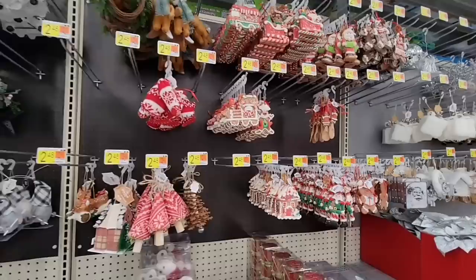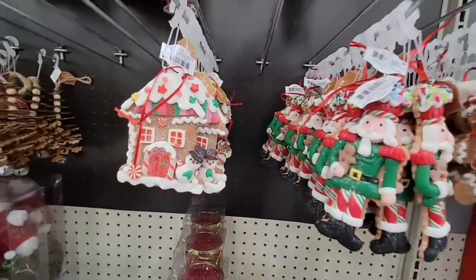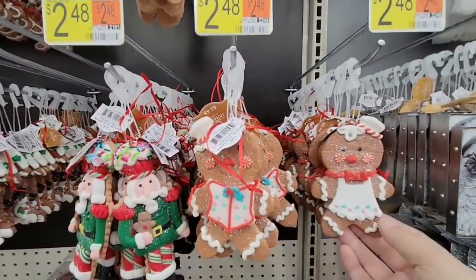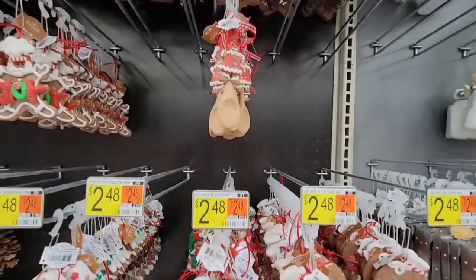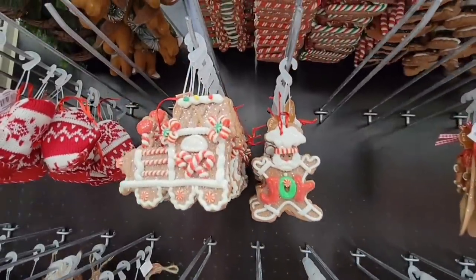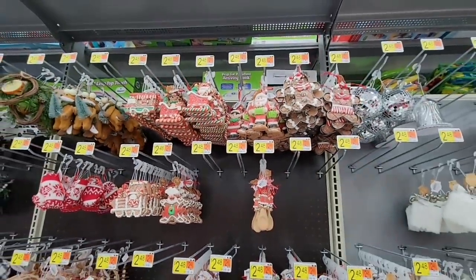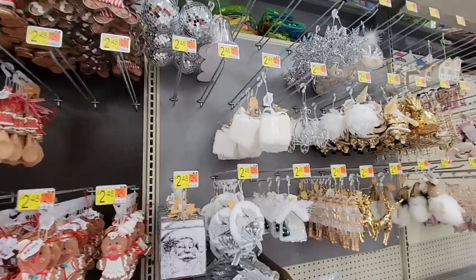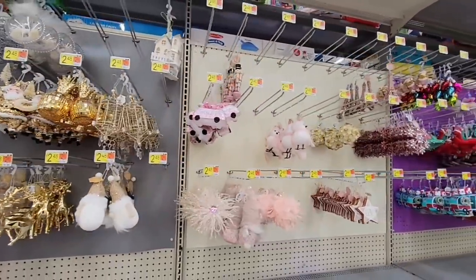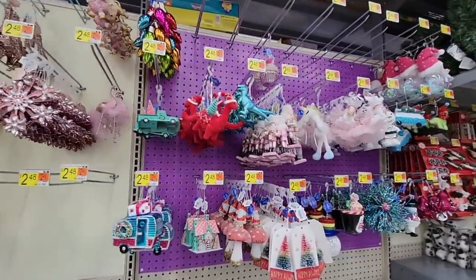Hallmark ornaments are cute but they do get a little pricey. This gingerbread area is just my favorite — every year I grab a couple. We decorate the whole house with the candy cane theme and I absolutely look forward to it every year. Some people change up their whole theme, but not me.